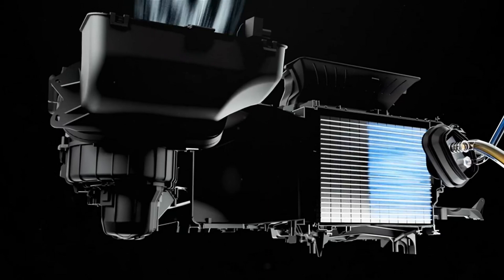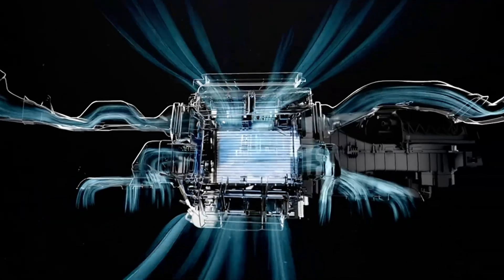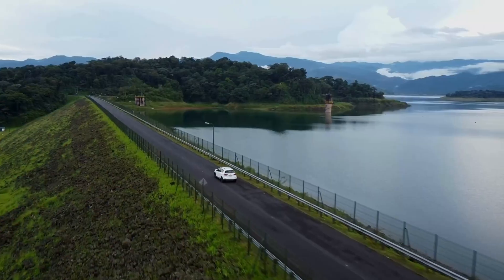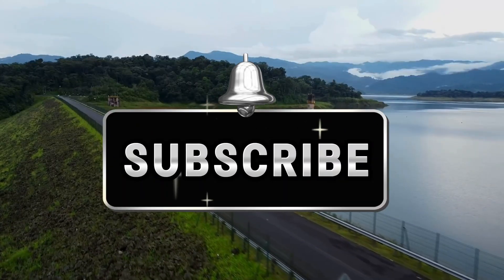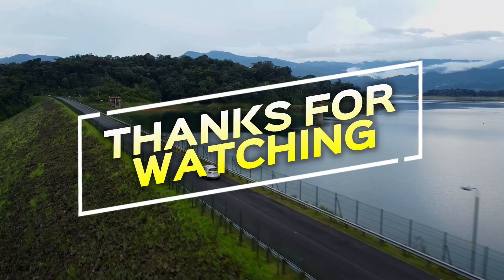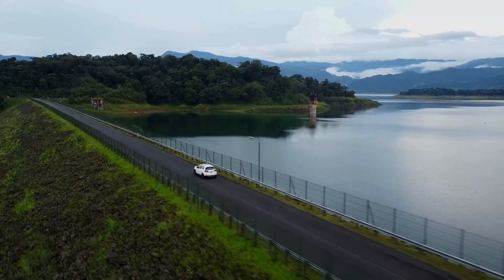And that's how your car's AC turns scorching heat into arctic bliss. Next time you're cruising in cool comfort, remember the science behind that sweet, sweet cold air. Give it a thumbs up, share it with your friends, and don't forget to subscribe for more tips and tricks like this. Thanks for watching and remember — when it comes to car problems, you've got this. See you in the next video.